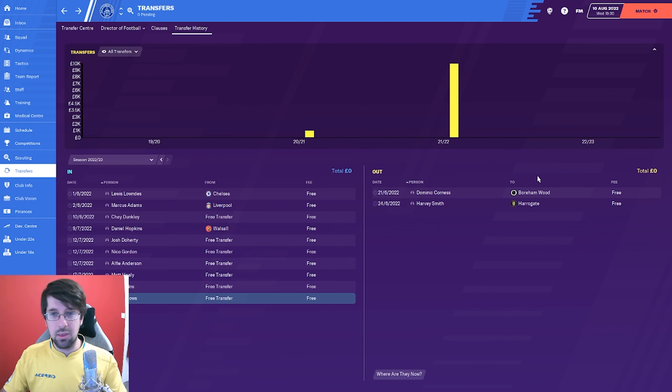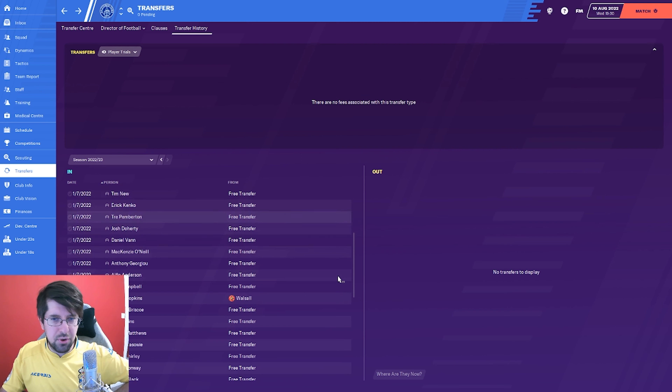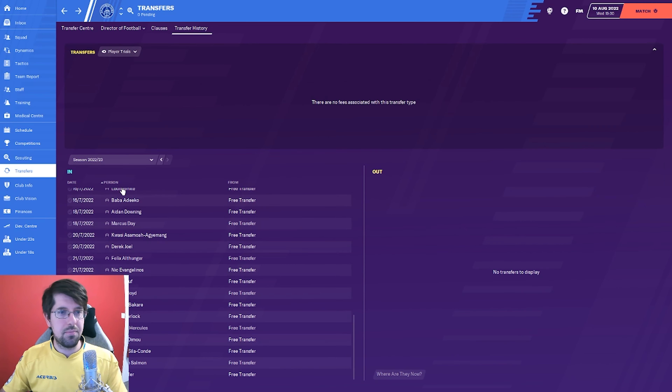No money going out, no money coming in. We have put an offer in for somebody on loan - we did try bringing him in on a free transfer but he turned us down. He went to Millwall even though we offered him more money. Ibrahim Bakar, a Nigerian 20-year-old, 6 foot - physically he's an absolute beast, mentally very strong as well, and technically decent for our level. He's only got one year left on his deal, so hopefully come January we might be able to offer him a contract. I think training him with somebody like Shea Dunkley will help him develop a lot.